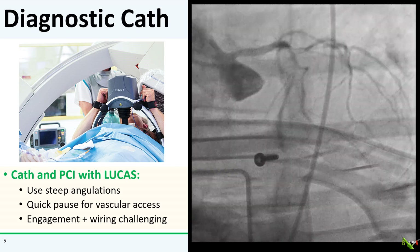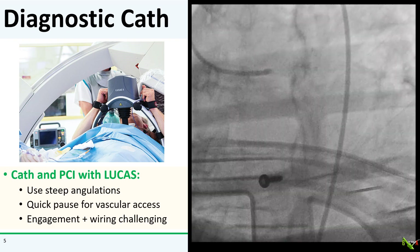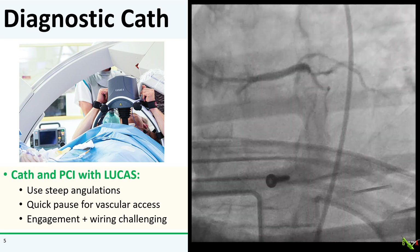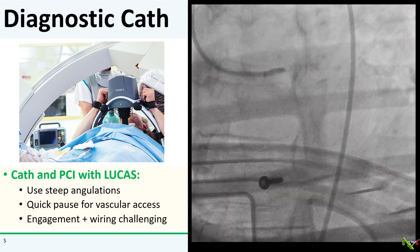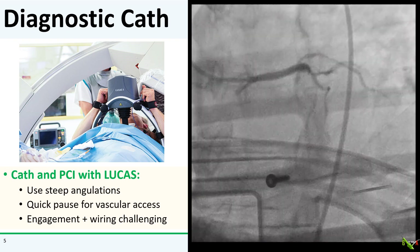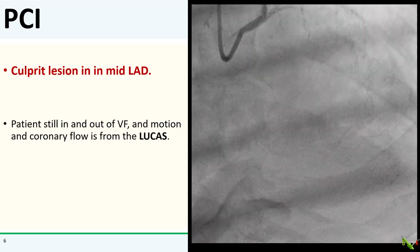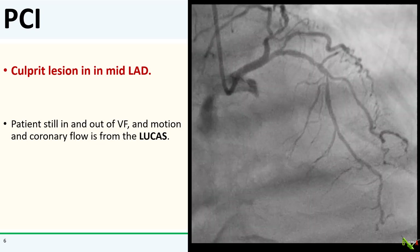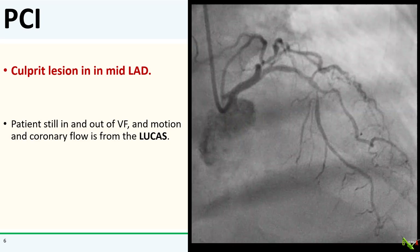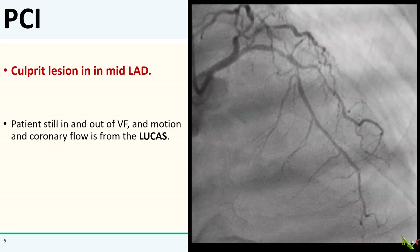Here was my first shot with the patient in VF getting active compressions from the Lucas. Doing a cath and PCI with the Lucas is no fun, but it can be done. There's lots of motion from the device, and because of the size of it, you generally have to use steep cranial or caudal angulations. Getting access can be a challenge with all the motion, and you might have to pause the Lucas briefly to do it — same thing for getting engaged and for wiring. You can see the clear culprit lesion in the mid-LAD. This cine was actually taken while the patient was still in VF. The coronary flow you see is due completely to the chest compressions from the Lucas — it's remarkably effective, looking basically like TIMI-3 flow.